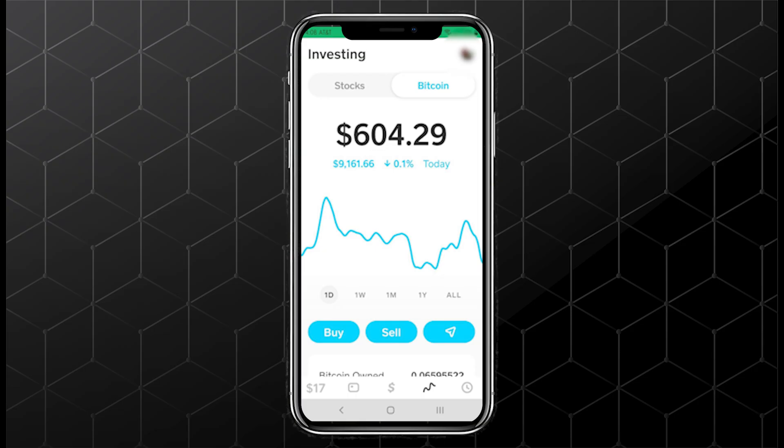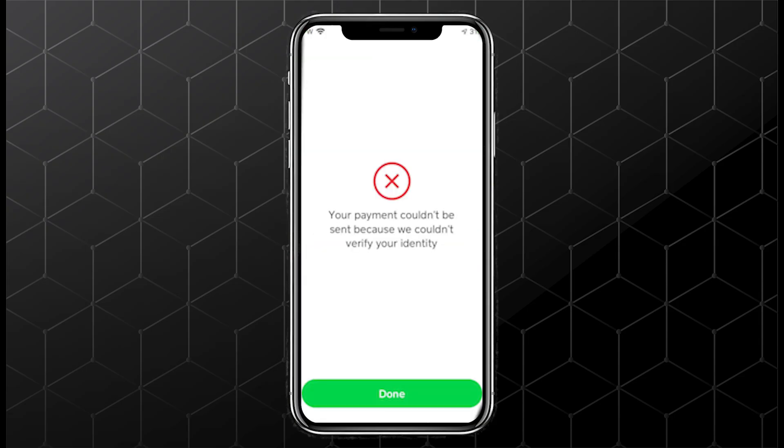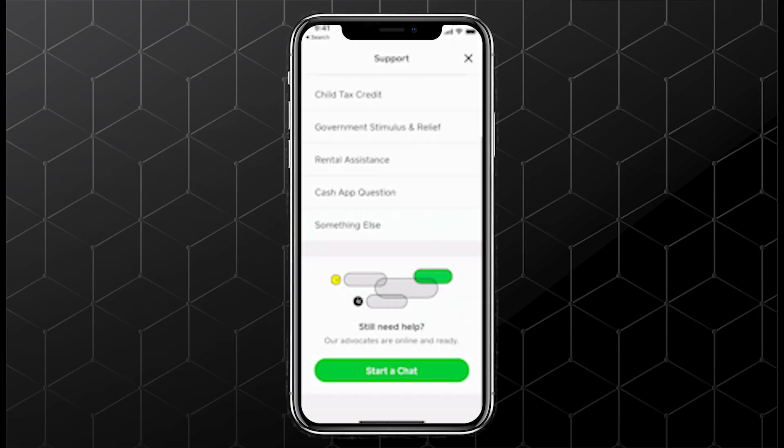If needed, try sending a smaller amount first. If it's still blocked, contact Cash App support from the app, explain the situation, and request a manual review.